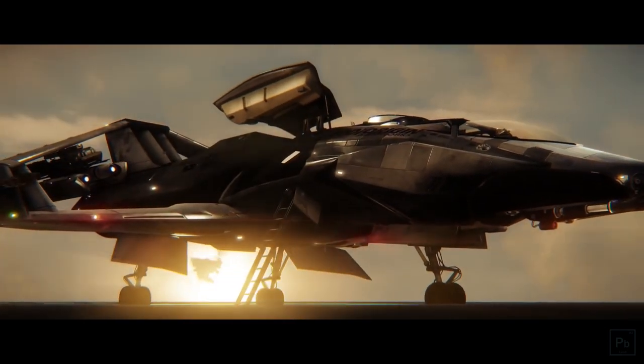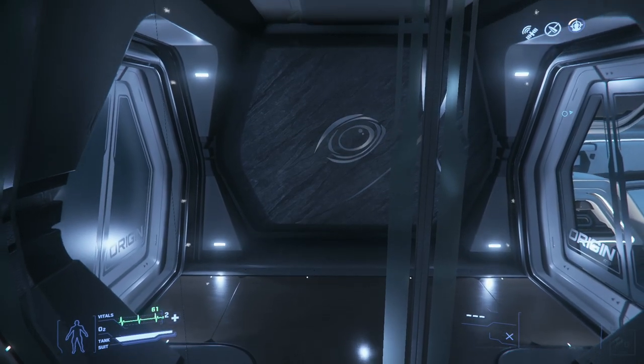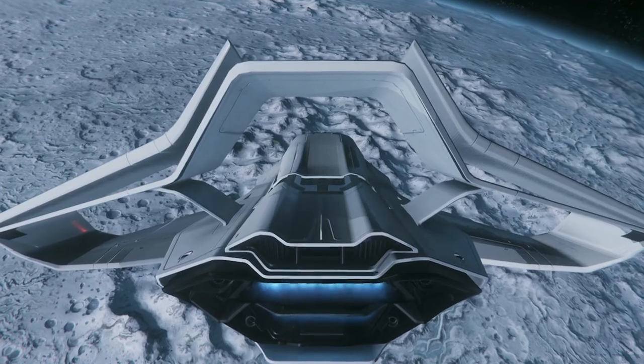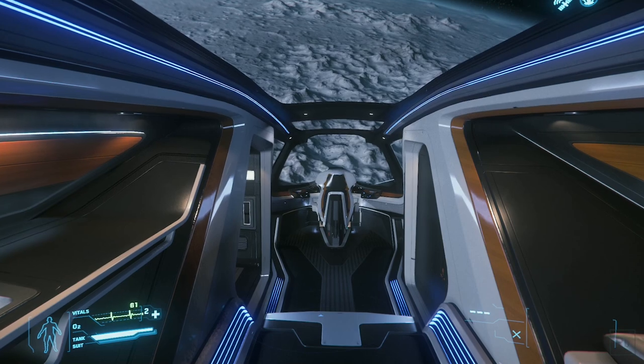Five years ago, the guys at Origin Jumpworks hadn't nailed down their style, and it took the eye store of ships — the 600i — to figure that out. Now the 300 series is back, setting a new standard for Origin feel in what is certainly the run-up to the eagerly anticipated 890 Jump.